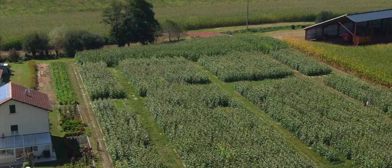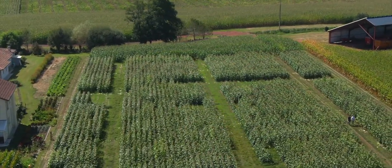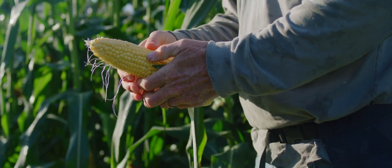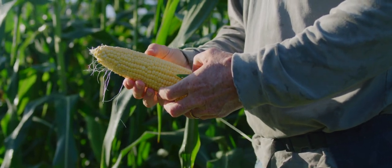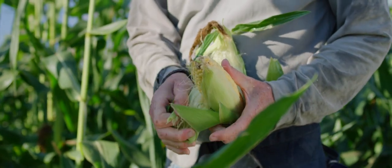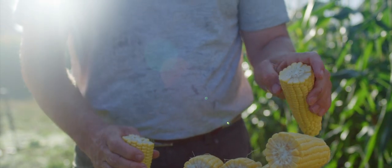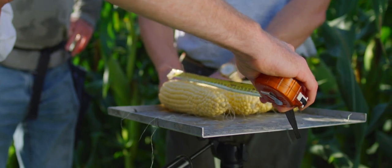Here we have our main breeding trial in France, and we probably have about 400 different hybrids planted here that we'll be evaluating to see what works in France. We have trials here in France, trials in Hungary, and some fresh market trials in England. Because corn is very sensitive to the environment and will respond differently across many different environments, we have to look at it in a lot of environments to make sure it's going to work wherever we grow it.